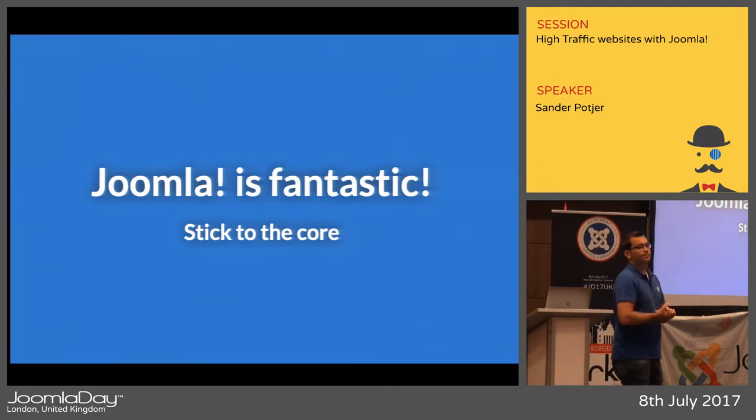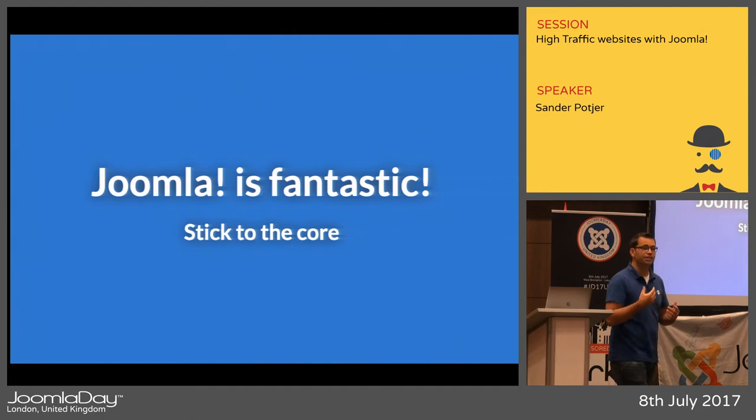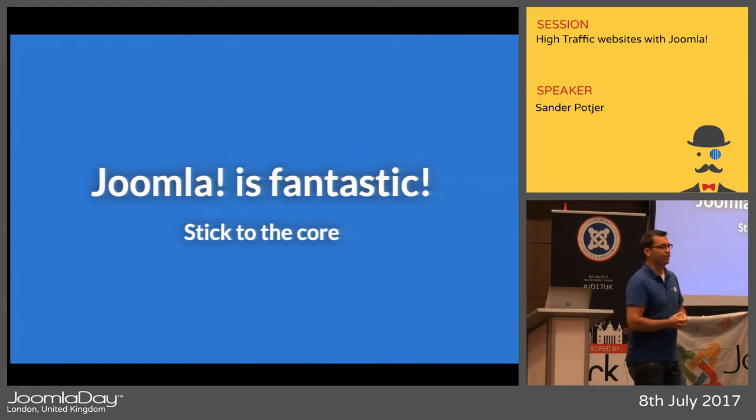Joomla is a great CMS to build a high-performance website. You don't have to do strange things or hack the core — you can stick to the core and it's ready. You just have to know how to configure it properly.